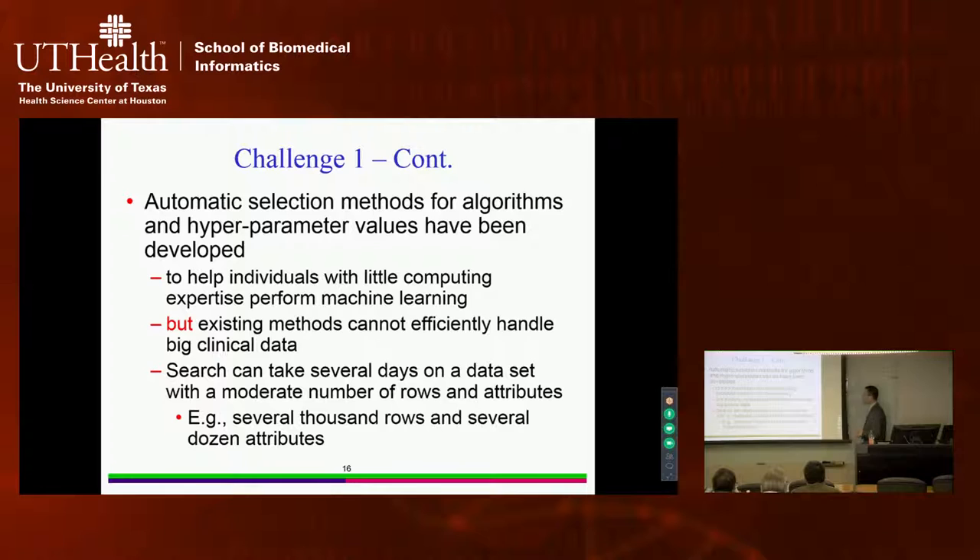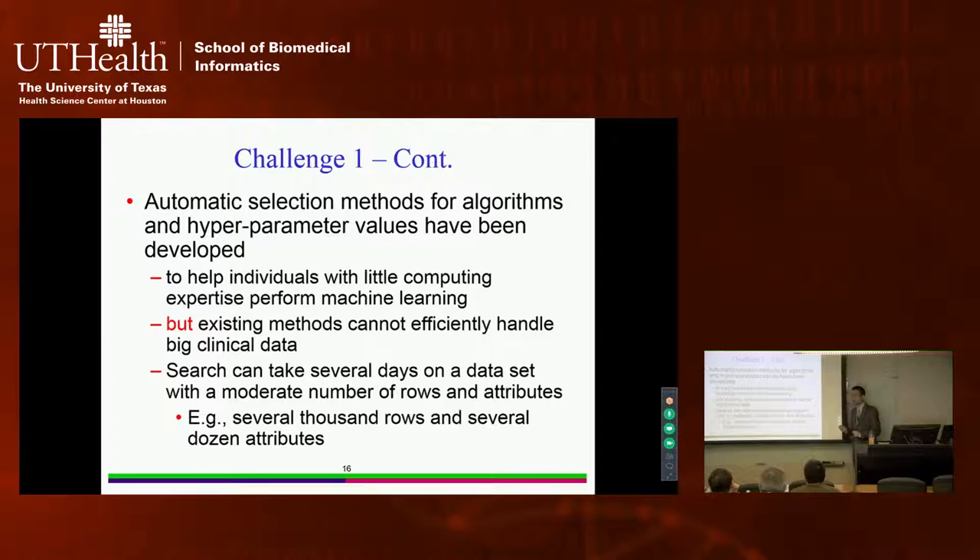However, none of the existing methods can efficiently handle big clinical data. For example, with a data set of several thousand patients each having several dozen attributes — where an attribute can be a diagnosis code, lab test result, or weight — the automatic search process, even done by computer, can take several days. I will give a concrete example showing how slow this is.